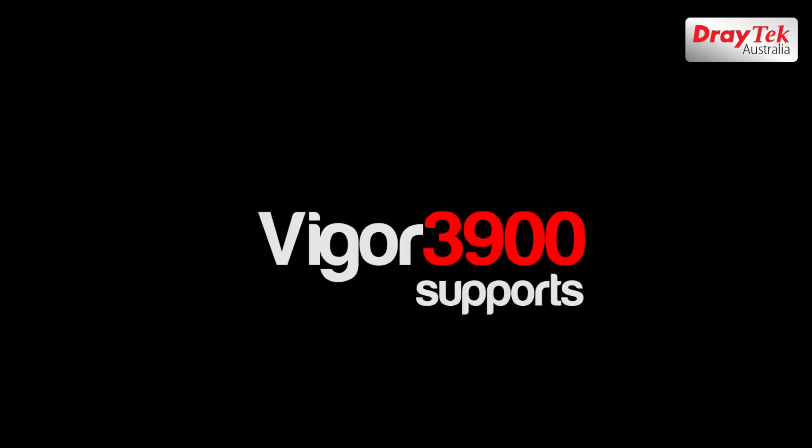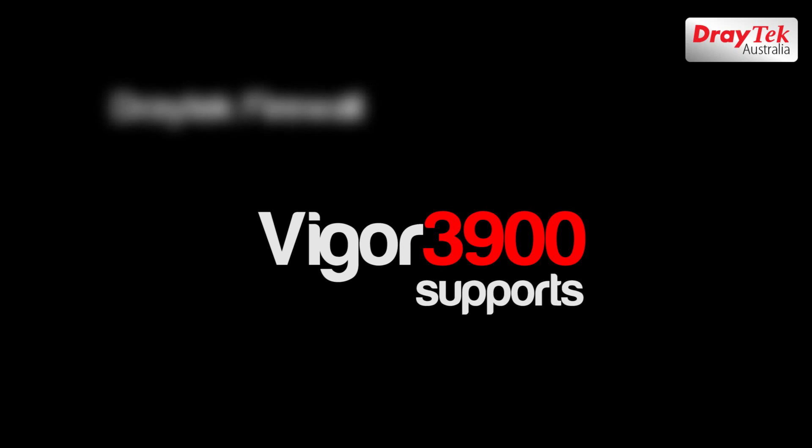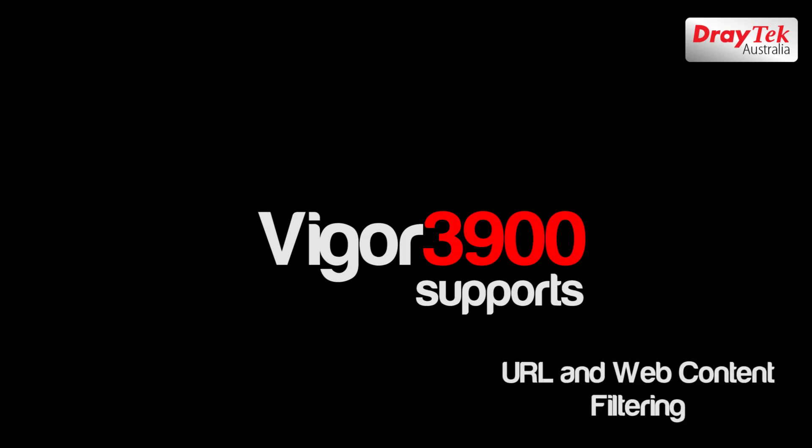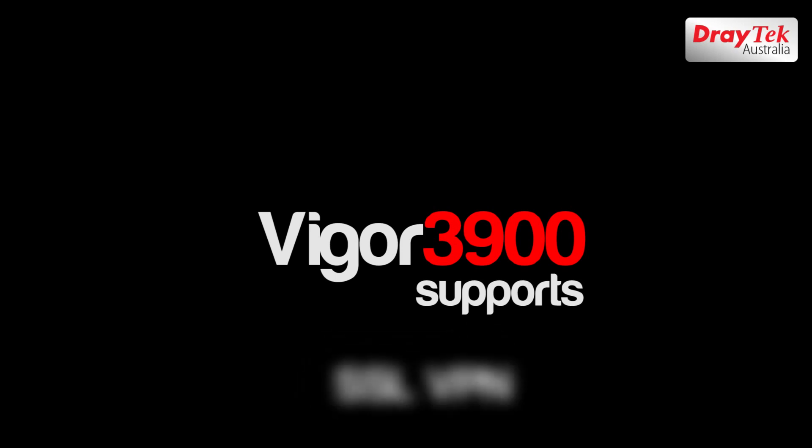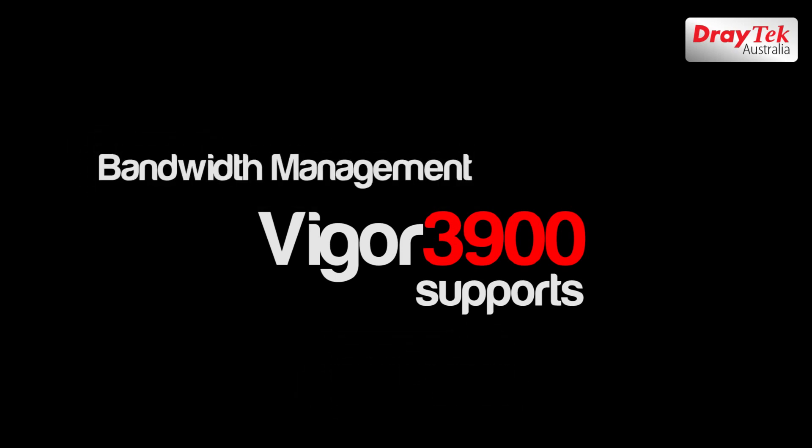The Vigor 3900 supports reputable Draytech firewall, URL and web content filtering, VPN tunnel load balancing, SSL VPN, bandwidth management, and more.